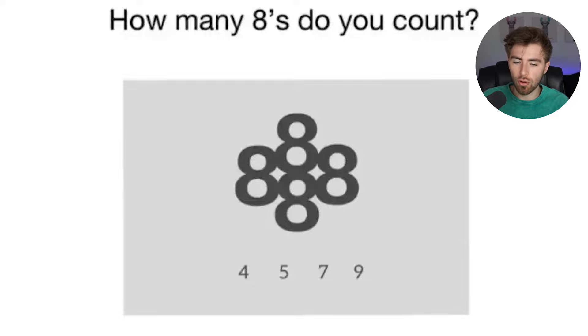How many eights do you count? Comment down below how many eights you could find inside this image. Is it four, five, seven, or nine? Comment down below how many eights you find.